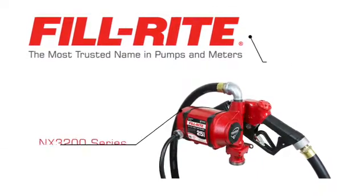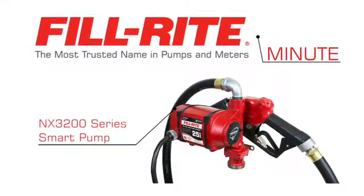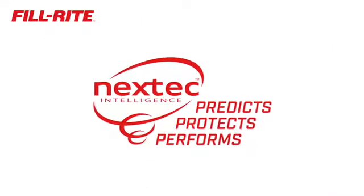Thanks for watching this PhilRite Minute. Today, we introduce the future of fuel transfer: the all-new NX3200 Series Smart Pump with Nextech Intelligence.